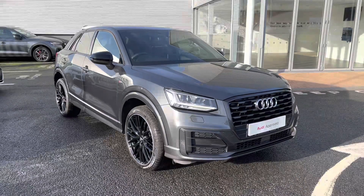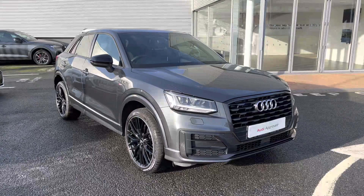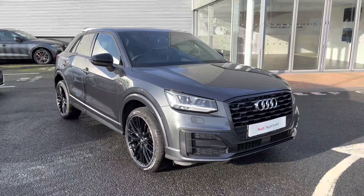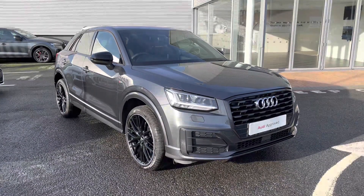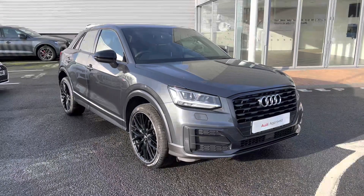That completes the walk-around of this preview used Audi Q2 Black Edition 35 TFSI S-Tronic. For a personalised finance quote or to book a test drive, call us now on 01228 371 516. Thank you.